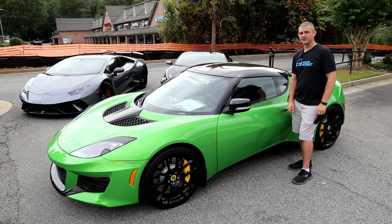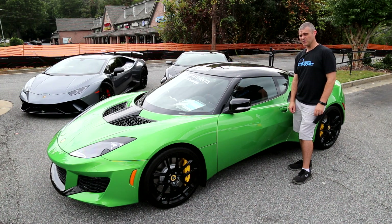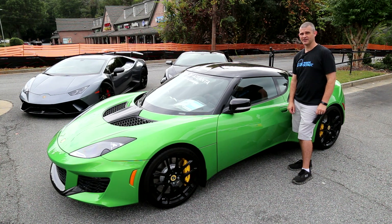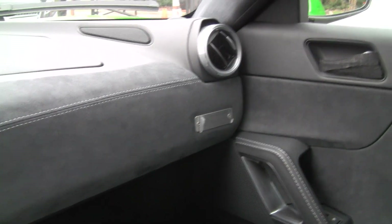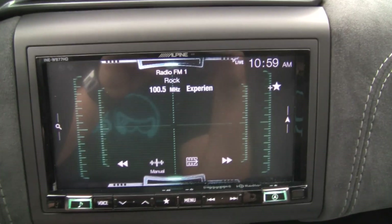This is the 2018 Lotus Evora 400. Sticker price is $121,000. It may not look like it, but it is a four-seater and it has the optional subwoofer upgrade in this audio system. Now we're inside the Lotus — we have mid-range in the door, tweeter on the dash on both sides, no center channel like we've had in all three of the other cars. We do have a subwoofer down there and a very small backseat. What you don't expect to see in this car is the factory Alpine head unit.